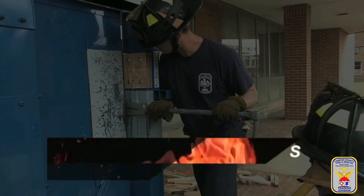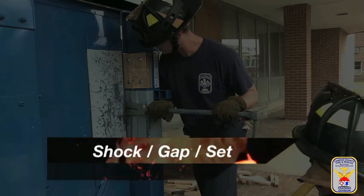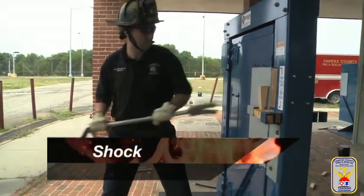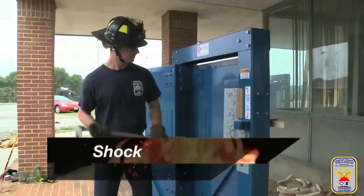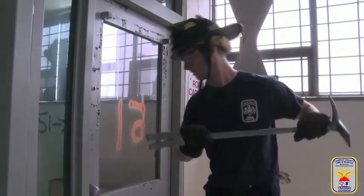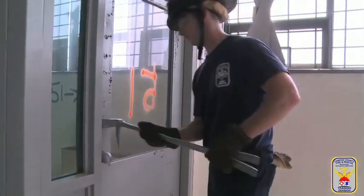The following technique should be used whether forcing an inward or outward opening door. This type of forcible entry is called shock, gap, set. Shock: after attempting to manipulate the door's handle — trying before we pry — the firefighter will shock the door using the fork end of the Halligan bar. The firefighter hits the door in three places: up high, in the center, and down below.